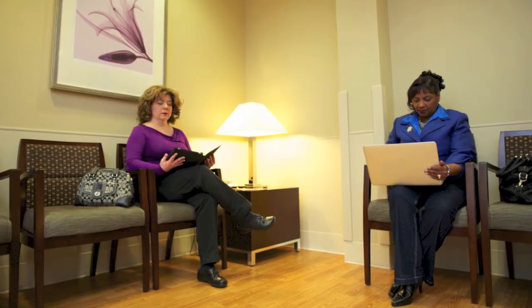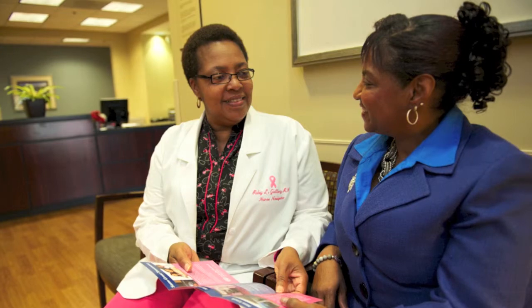Everything about our Breast Center has been designed to create a comfortable experience, from our warm environment to our caring team of mammography technologists and nurse navigators to guide and support you.